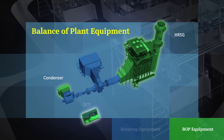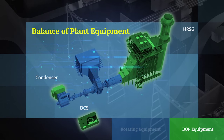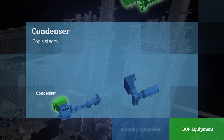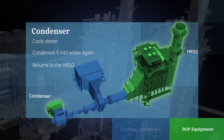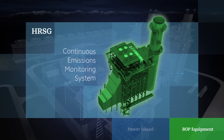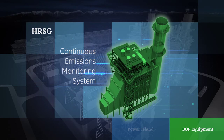The balance of plant equipment and electrical controls enable the plant to function and run efficiently and flexibly with high reliability. The condenser cools steam after it has been expanded through the steam turbine to condense it into water again, which then returns to the HRSG as condensate return. Balance of plant also includes controls equipment to monitor stack emissions from the exhaust of the HRSG.